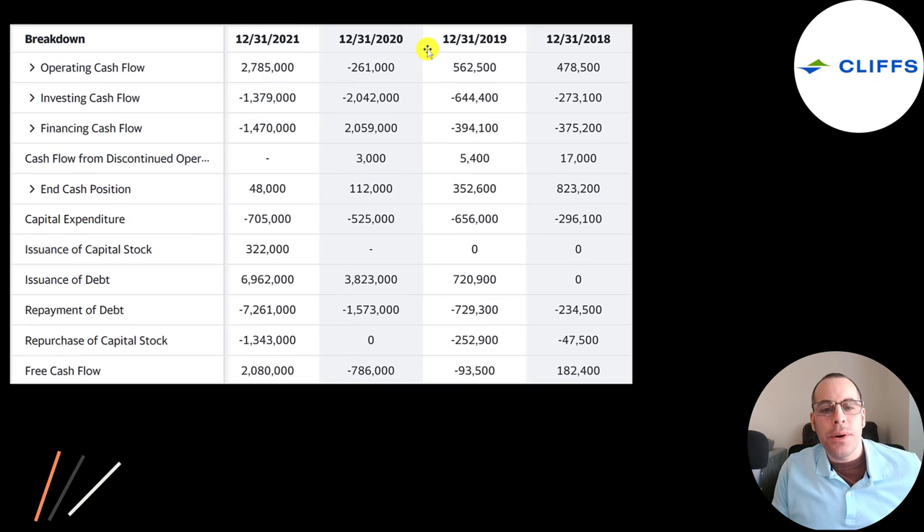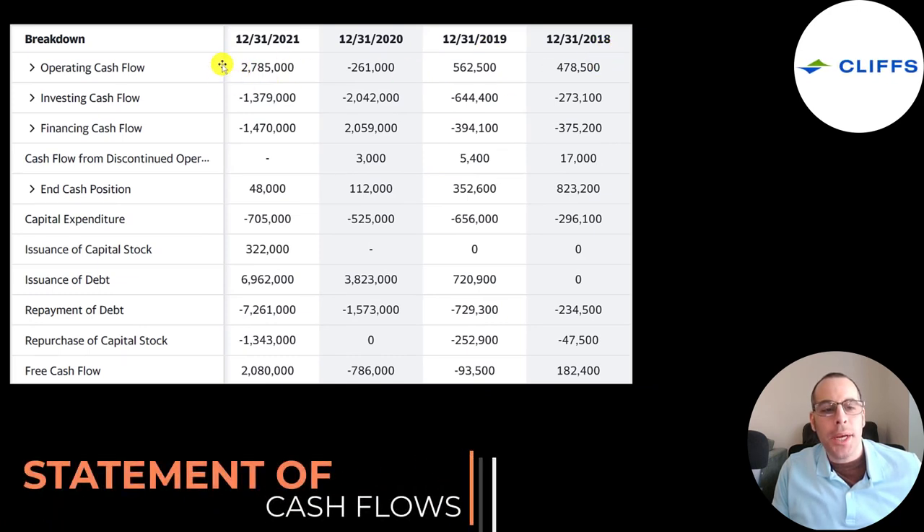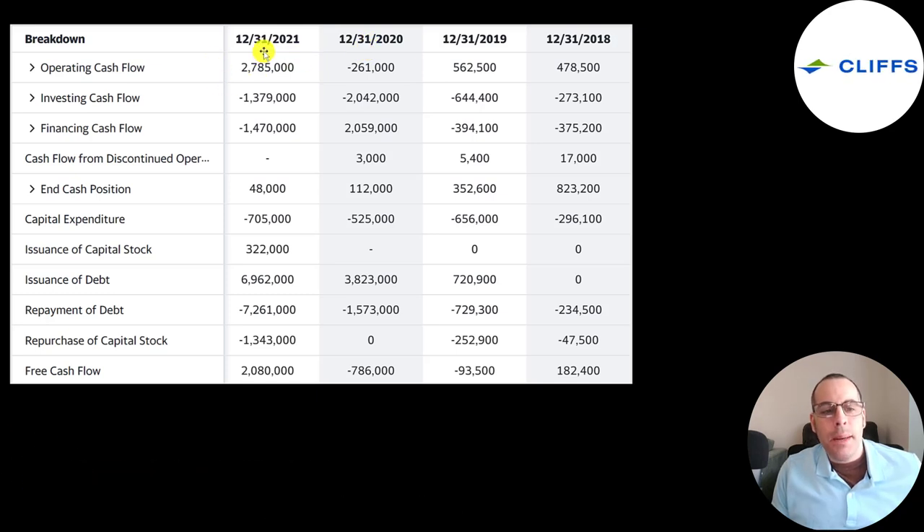Let's look at the statement of cash flows. The top line is operating cash flow — how much cash the company generates from its operational business. They generated $2.8 billion in 2021, much higher than the prior three years combined. Since they're a manufacturing company, they spend a lot on CapEx — over $700 million in 2021. Operating cash flow minus CapEx gives you free cash flow. They stopped paying a dividend in 2020, but bought back $1.3 billion in stock in 2021. They issued a similar amount of debt as they paid off in 2021, but added over $2 billion of debt in 2020.